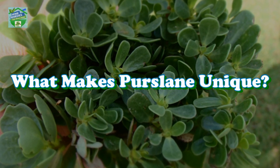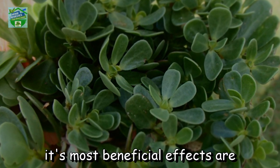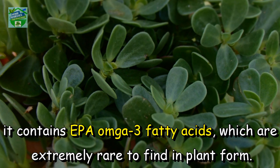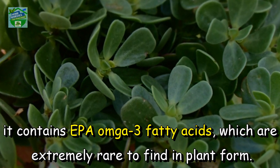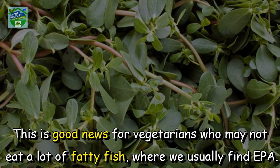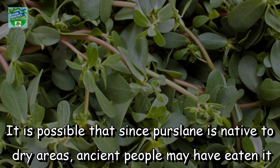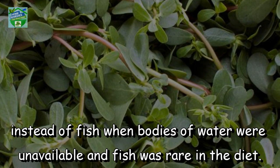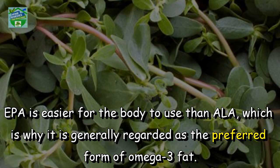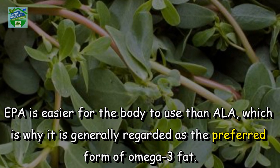What makes purslane unique? Purslane is a unique and beneficial green for a variety of reasons. The most interesting thing about purslane is that it contains EPA omega-3 fatty acids, which are extremely rare to find in plant form. This is good news for vegetarians who may not eat a lot of fatty fish, where we usually find EPA. It is possible that since purslane is native to dry areas, ancient people may have eaten it instead of fish when bodies of water were unavailable. EPA is easier for the body to use than ALA, which is why it is generally regarded as the preferred form of omega-3 fat.